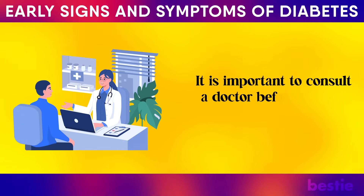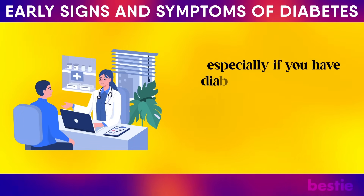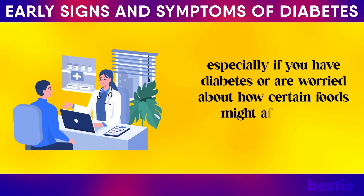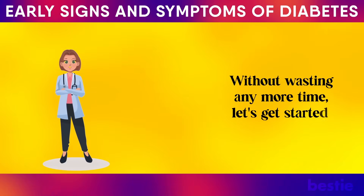It is important to consult a doctor before making major dietary changes, especially if you have diabetes or are worried about how certain foods might affect your blood sugar levels. Without wasting any more time, let's get started.